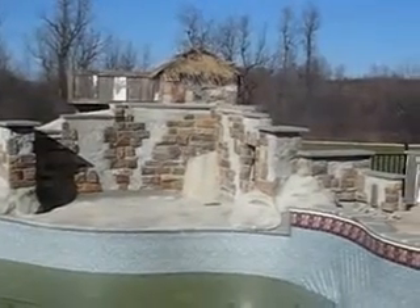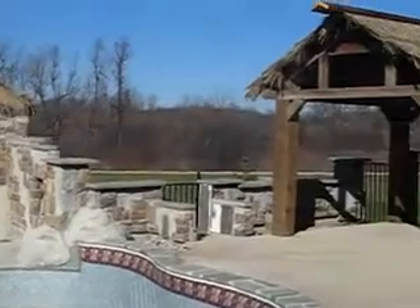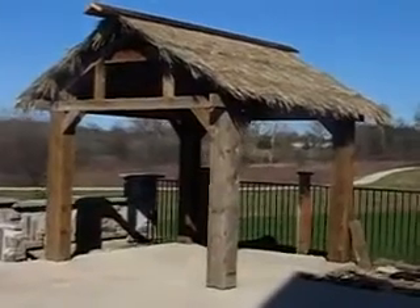So here we are again in Saline. You can see we changed the top of that waterfall there — it's now thatched. And the shaded area is complete. I'll take you in there and show you real quick.